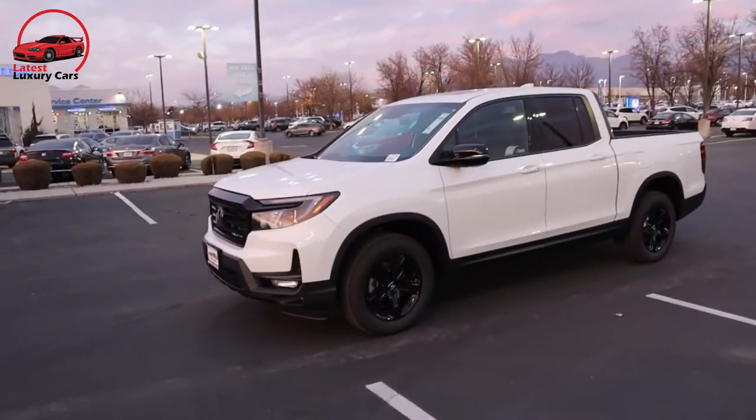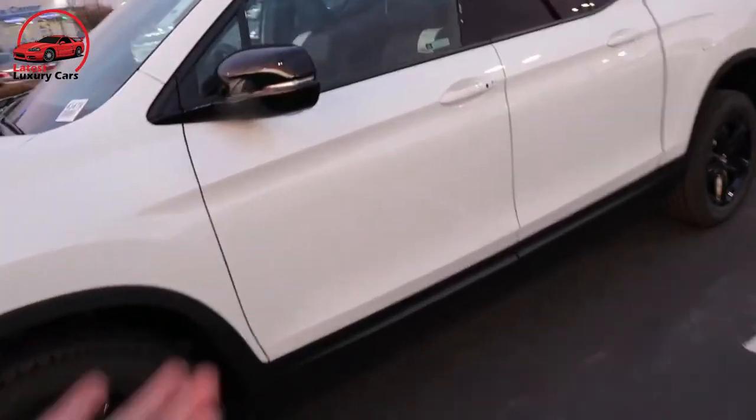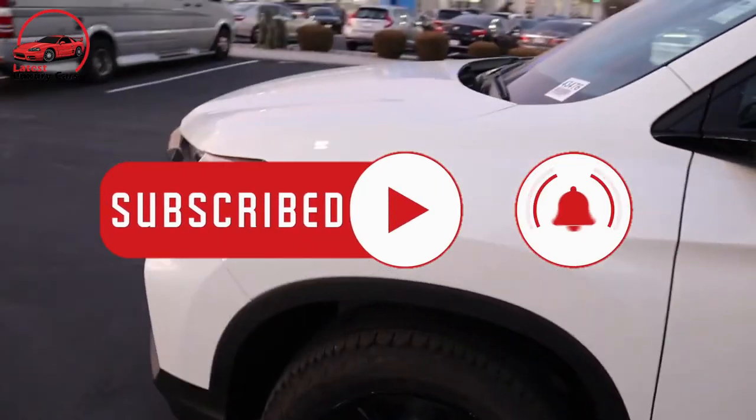Share your thoughts about the 2022 Honda Ridgeline in the comments below. If you like these videos, make sure you're subscribed and ring the bell to be notified when new videos are posted.